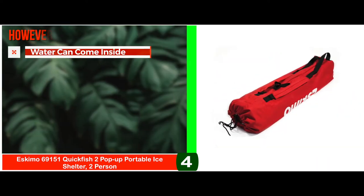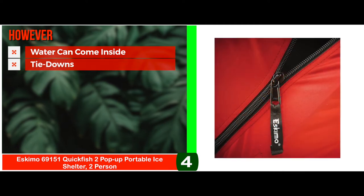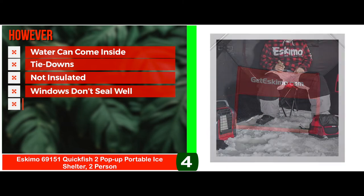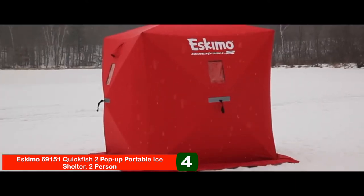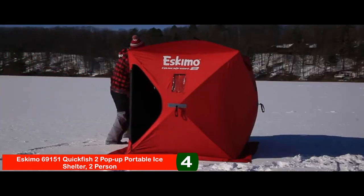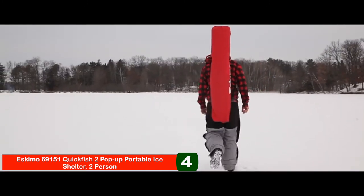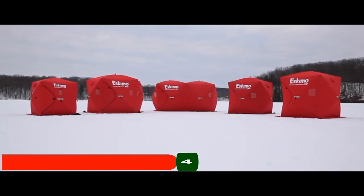However, water can come inside at times during rain, the tie-downs are not as stable as they should be, it's not insulated, the windows don't seal well, and it's too short for people over six foot three. The bottom line is it has a two-person capacity with reinforced joints and detachable windows. It has six self-tapping ice anchors, strong door zippers, and extra mesh pockets. And it folds down into a compact and convenient cinch bag for transport.